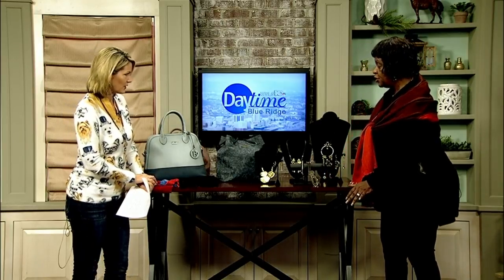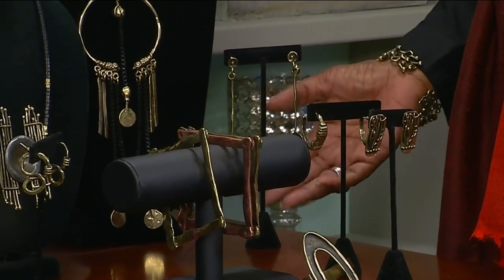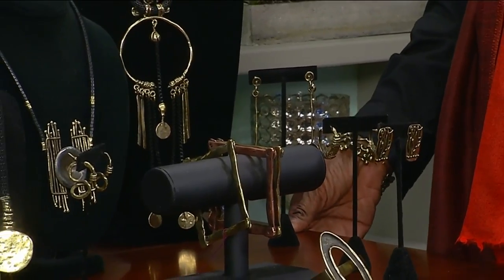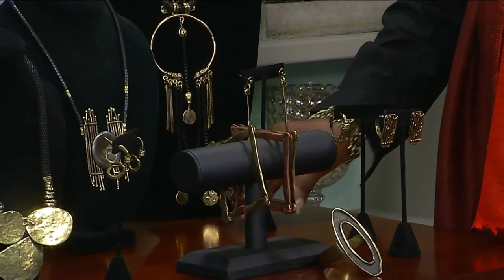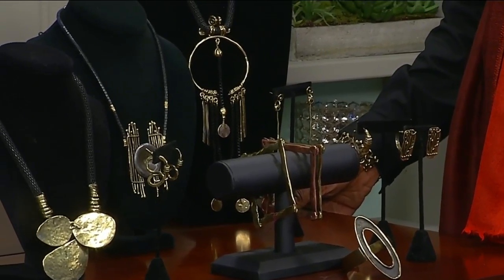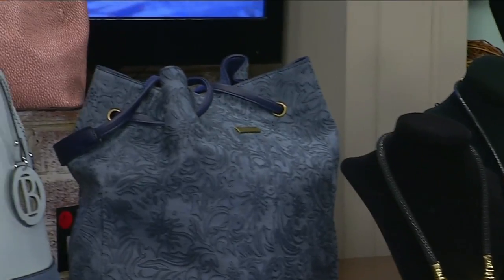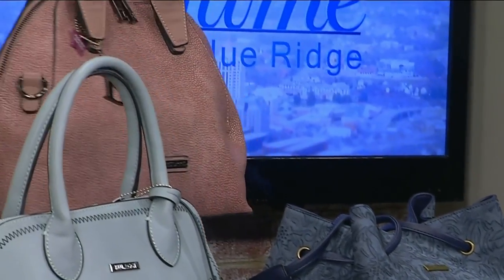Let's talk more about the jewelry, Diane. You have more samples to show people. You said this is from Turkey, right? We usually have sterling and pewter jewelry, but today we decided to bring the bronze and brass just for a different look — very reasonably priced and just cute. Nice, bold pieces. And then you have more examples of the bags here on the table — these are some of the winter bags coming in for the fall season.